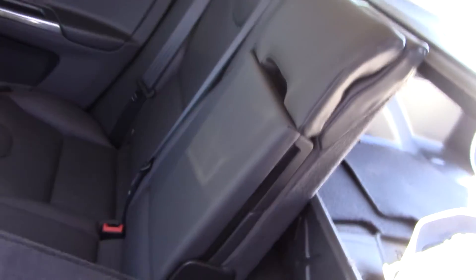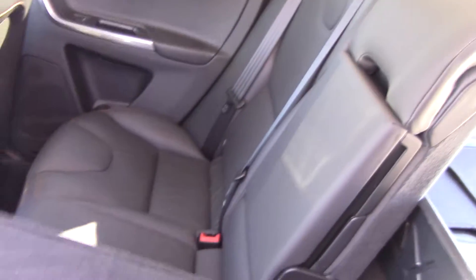Let me show you how that works. You just release the button right there and you've got a flat surface. I can put the center down, I can put the other side down and have it all flat. It's very easy to put down.